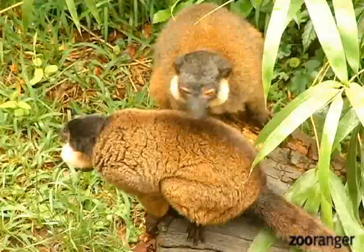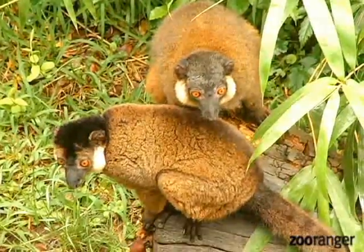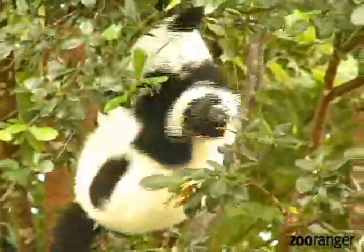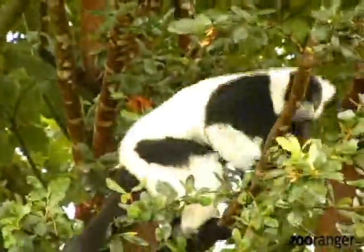One characteristic of lemurs is their great sense of smell. They'll use the sense of smell to communicate. They also have scent glands all over their body, and depending on the species they can have scent glands in their wrists, in their belly, in their head, or even their rump.